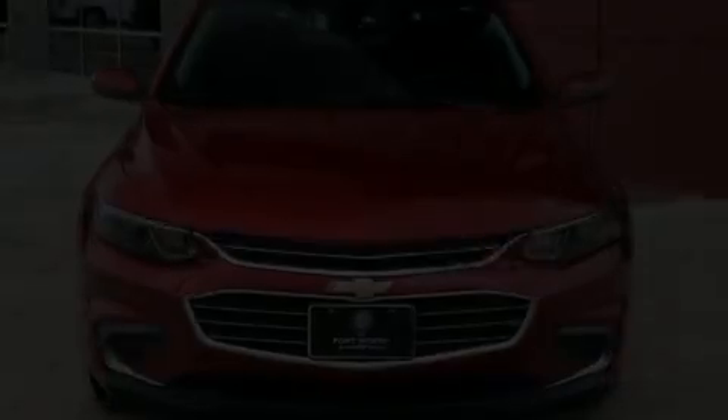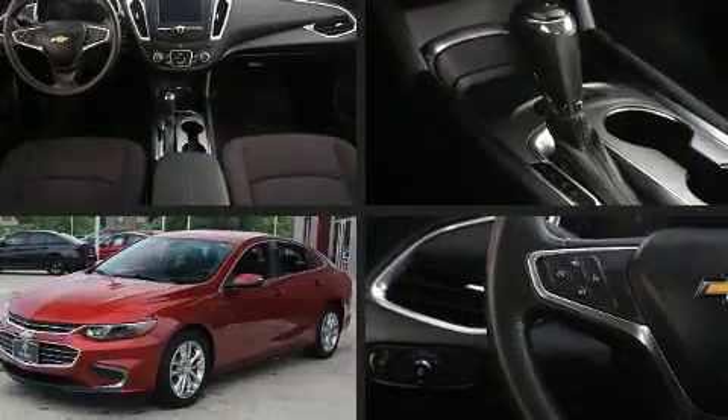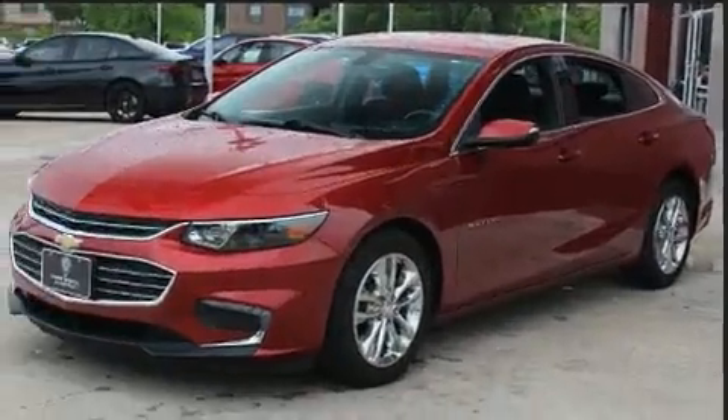Discerning drivers will appreciate the 2017 Chevrolet Malibu. With fewer than 25,000 miles on the odometer, this four-door sedan prioritizes comfort, safety, and convenience.